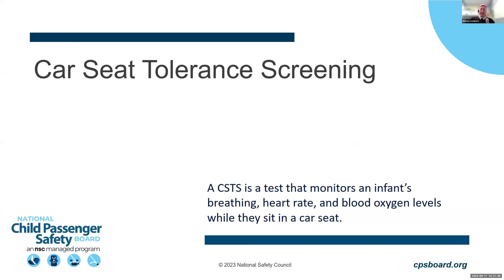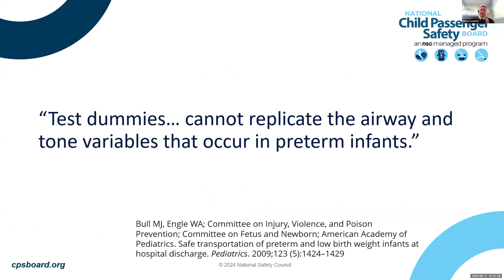At its essence, a car seat tolerance screening monitors an infant's oxygen level, heart rate, and breathing for a period of time while they're in their car seat. When infants are in the semi-upright position, they can experience cardiorespiratory instability. The AAP has recommended car seat tolerance screening since at least 1991 for infants under 37 weeks gestational age. As the AAP notes, we can crash test car seats with dummies, but we can't replicate the airway and tone variables seen in preterm infants — that's where this test comes in.